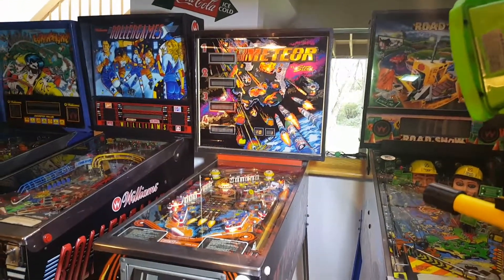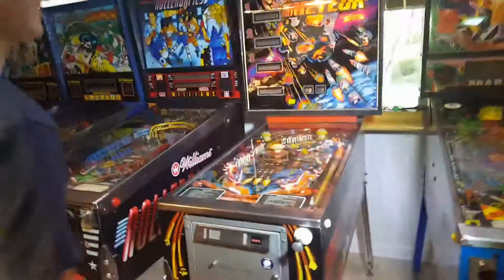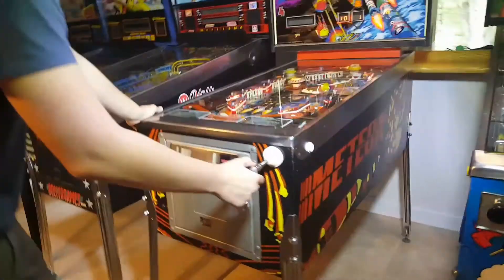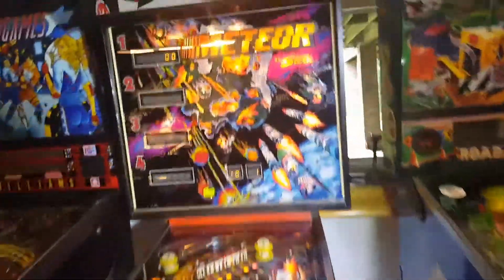I thought I'd show you the Meteor that's for sale. My son John's gonna help me demonstrate. If you look at the cabinet, it looks like a pretty nice cabinet. Back glass — not too shabby.